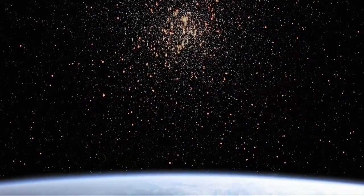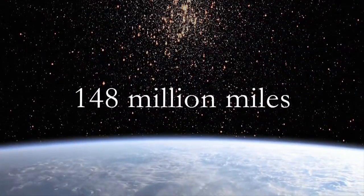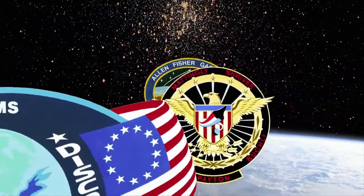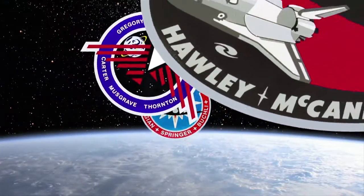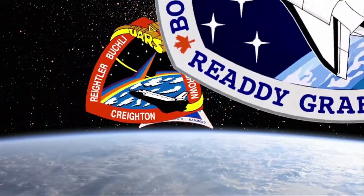Space, the final frontier. These have been the voyages of the Space Shuttle Discovery, her 30-year mission: to seek out new science, to build new outposts, to bring nations together on the final frontier, to boldly go and do what no spacecraft has done before.